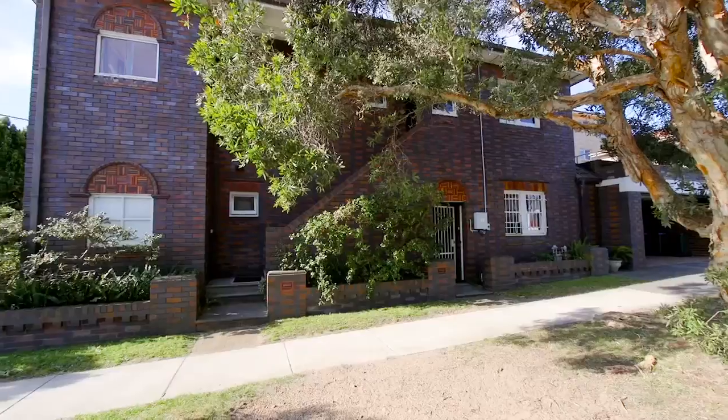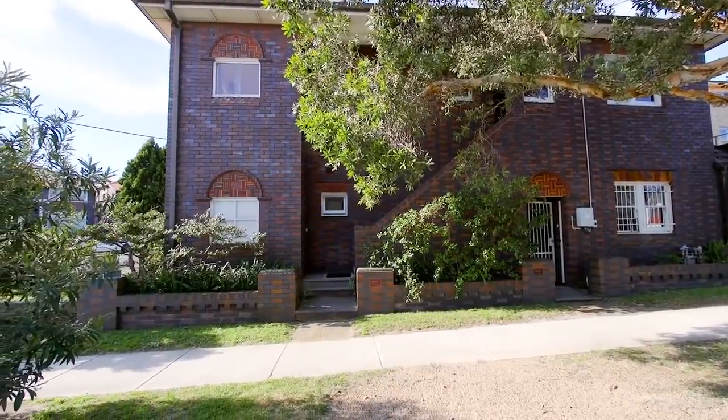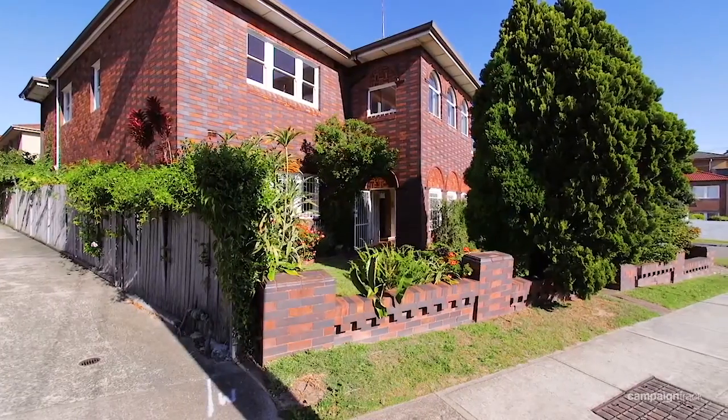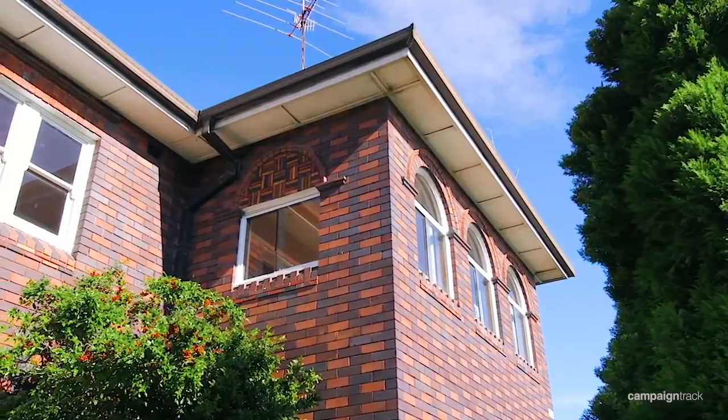Hi, I'm Daryl Rosen of Rewike Double Bay. Welcome to number 555 Old South Head Road in Rose Bay. Let me take you through this great property with such amazing potential — an amazing investment opportunity with endless potential. This double brick art deco property is set on a prime corner block in sought-after Rose Bay.